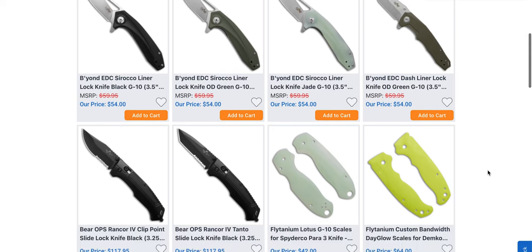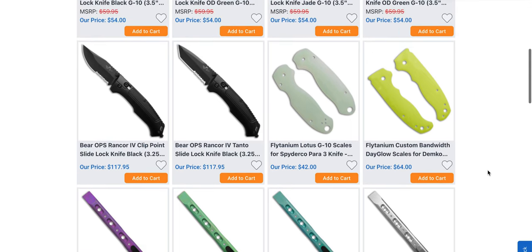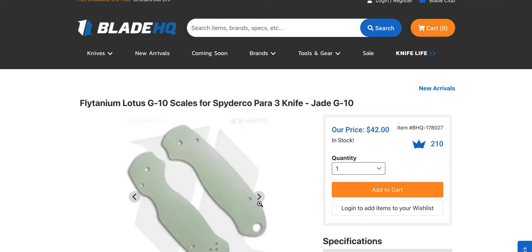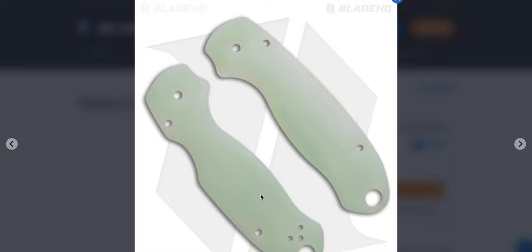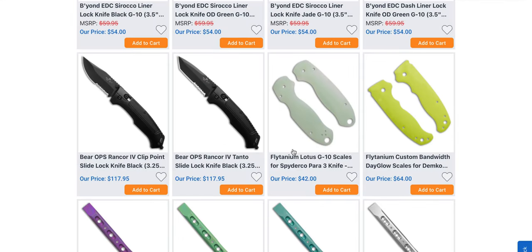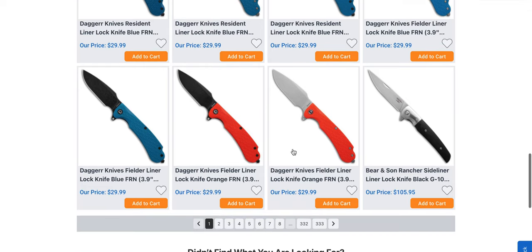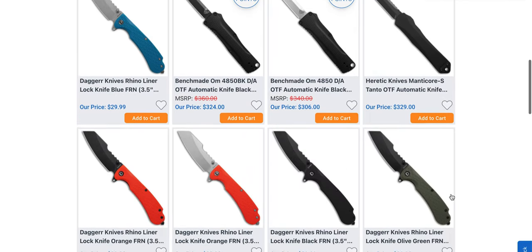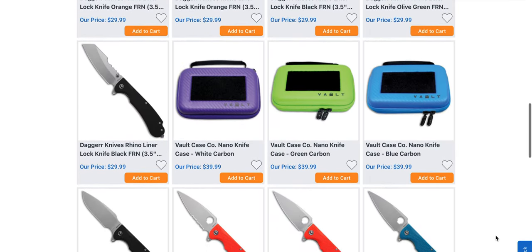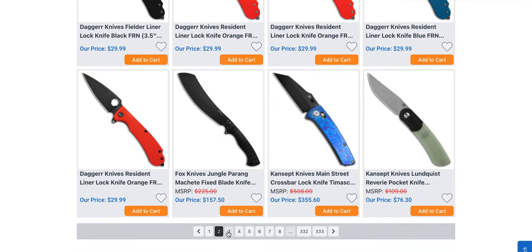Bear Ops — no thanks. Beyond EDC — I don't know anything about Beyond EDC. Flytanium Lotus G10 scales for the Spyderco Para 3 — that's actually kind of neat; the idea of a contoured Para 3 is pretty cool. I'm going to be speeding through this a little bit. I'll have Blade HQ listed down below as well. I'm recording this on a Friday morning but you'll be seeing it on a Saturday morning, so this will be accurate within a 24-hour period.